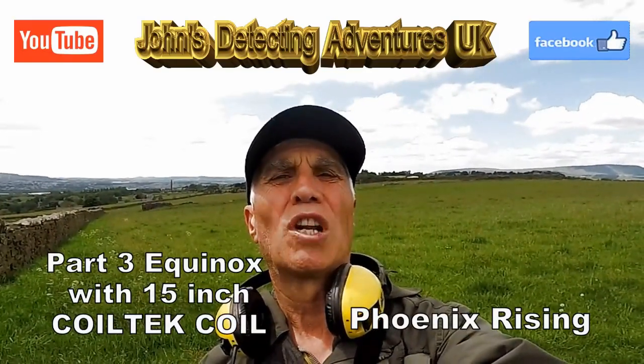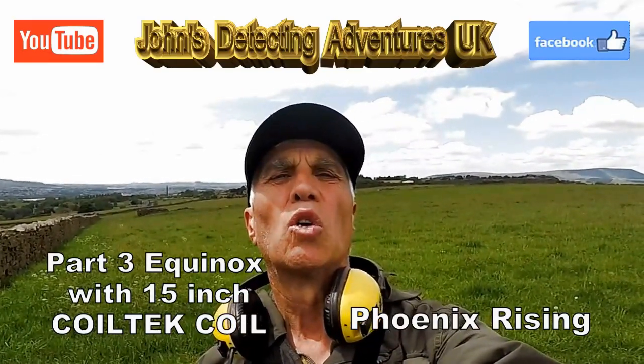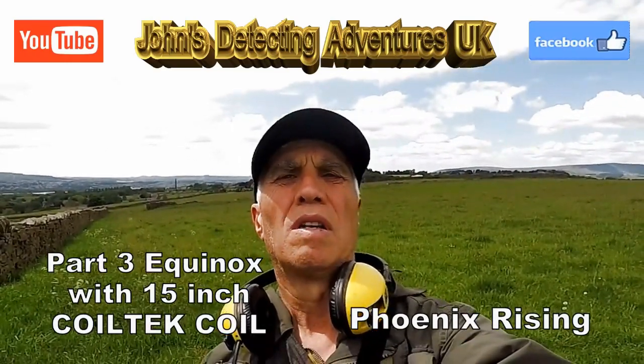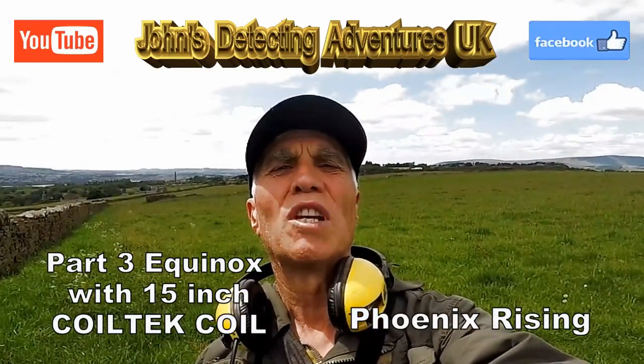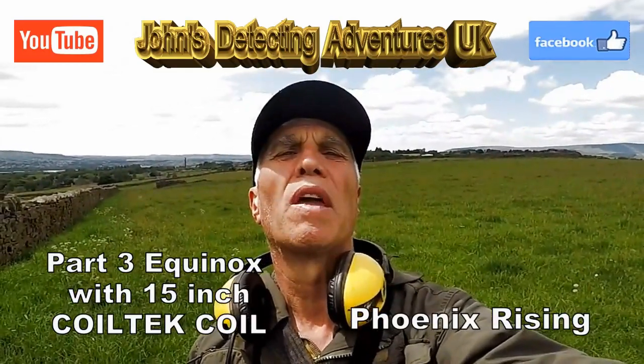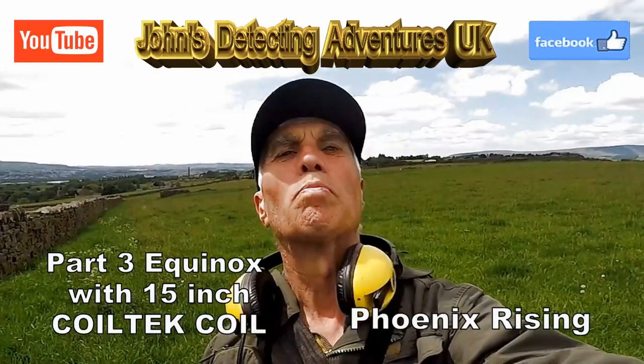Here we are today on pasture land, trying out the Coltec 15-inch search coil again, part two. Done these fields yet again so many times — footpaths etc. Let's just see what the Coltec 15-inch pulls out today.